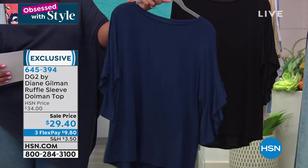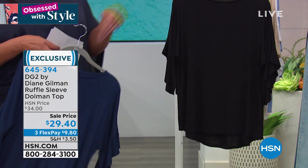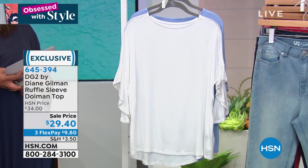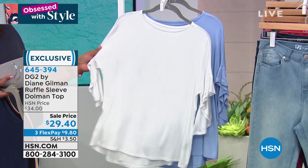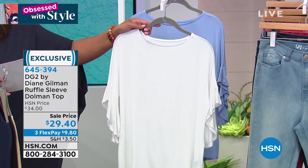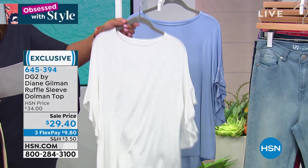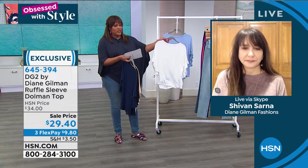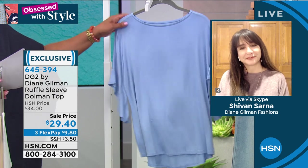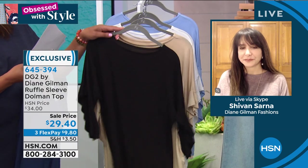Here's a cute little top that goes with the skinny jeans — the Diane Gilman Ruffle Sleeve Top. It's so cute. We have it in navy, basic black, sand, and white. Very limited on white — only 70 left, and only in 1X, 2X, and 3X. You always need a white top. We also have it in chambray — that light blue — with a little twist: the ruffle sleeve, but it's not overdone.